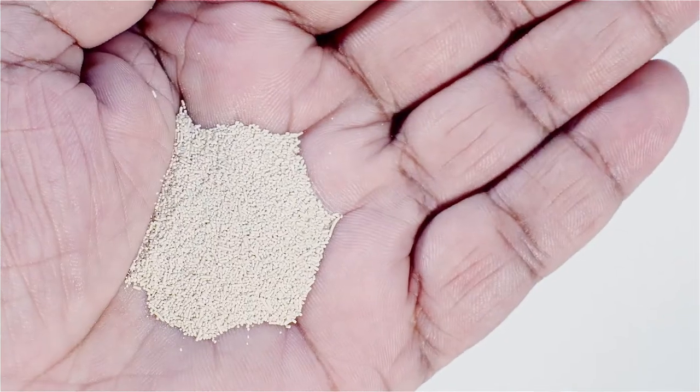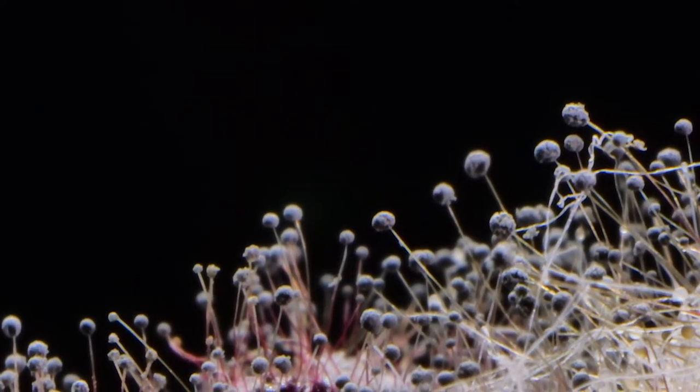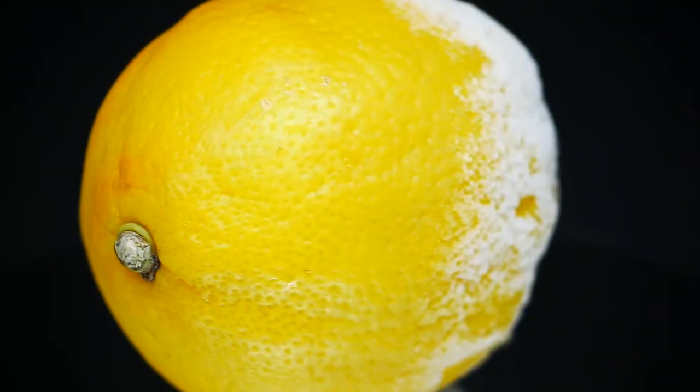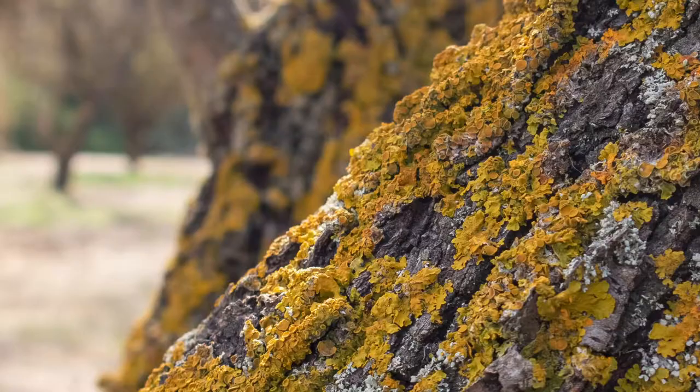Yeast is made up of unicellular microorganisms that can multiply at extremely rapid rates. They are classified as members of the kingdom fungi. They are present in nature on the surface of plants, flowers, and fruits, in the soil, or even in the air.